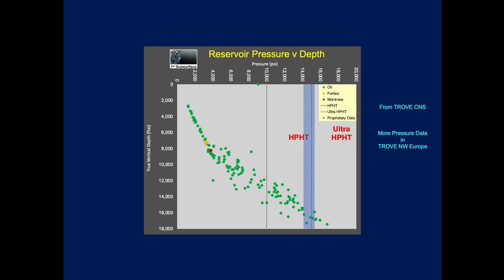Here's a graph showing reservoir pressure versus depth for just about every oil and gas field in the UK sector of the Central North Sea. There are a lot more pressure data in our Trove North West Europe database. At the depths Edinburgh will encounter, we anticipate it's going to be at very high HPHT-type pressures — it could approach Ultra-HPHT, but most likely HPHT.